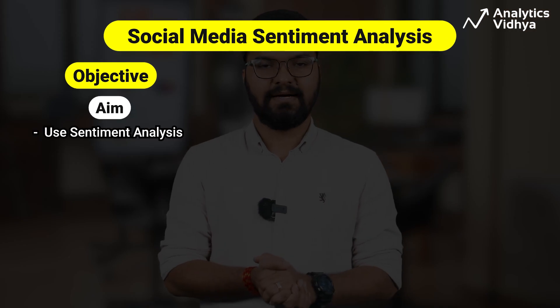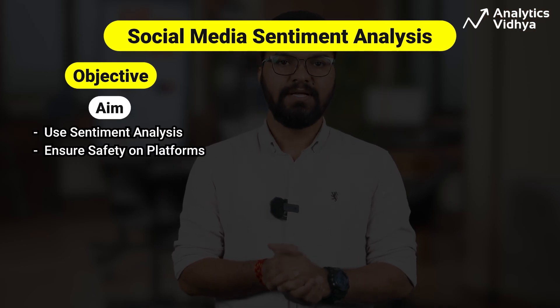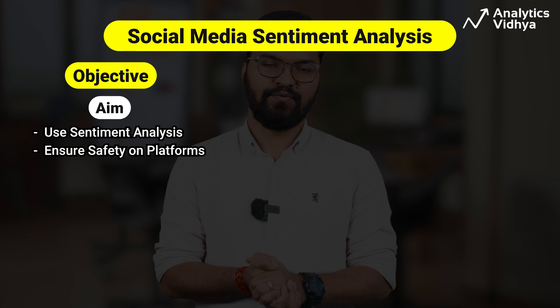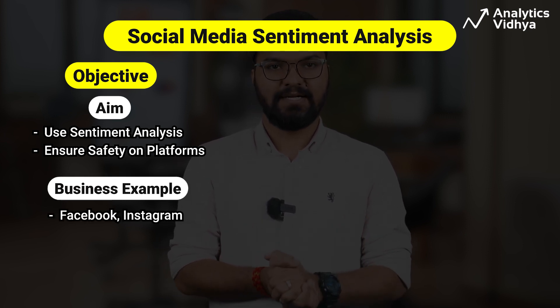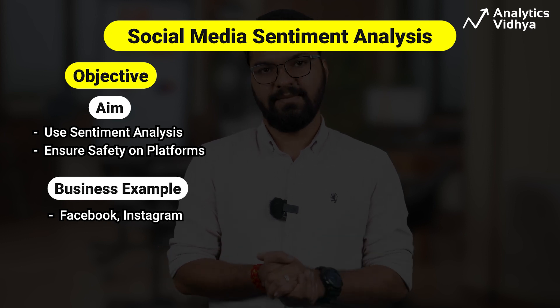Our next project is social media sentiment analysis. A vast number of people use social media to voice their opinions and concerns, so many companies undertake sentiment analysis to ensure their platforms are safe for society. Social media giants like Facebook, Instagram, and others use data analytics to analyze sentiments.